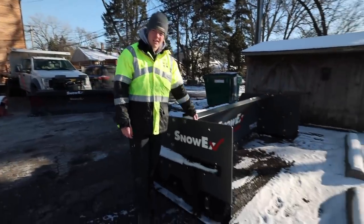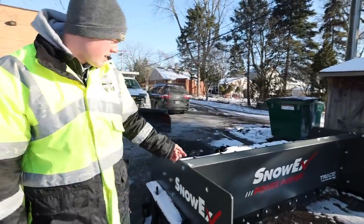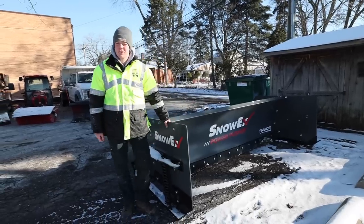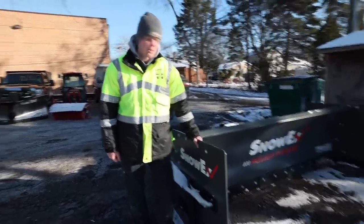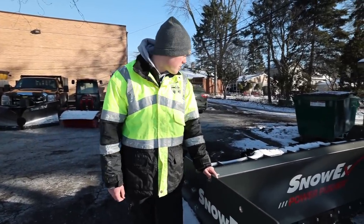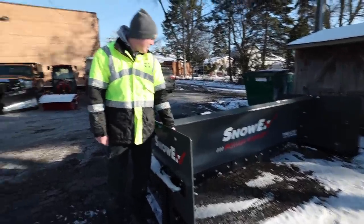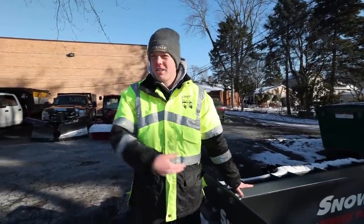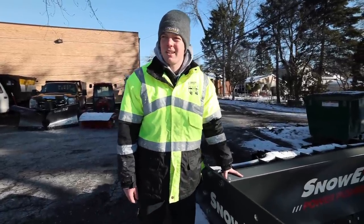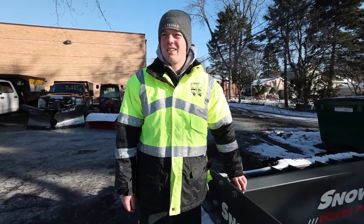Here is our new — actually it's the first year Snow-Ex has had these — it's the Power Pusher with TRACE technology, which is the sectional edges. There are five or six edges on there, and that's to get a really nice scrape. They're independent and it's a 10-footer — it's a big one. That's going to go on the front of our skid steer for commercials. It has the high moldboard too so it can hold a lot of snow. That'll be coupled to the Cat, and we'll have the bucket too for snow relocation.